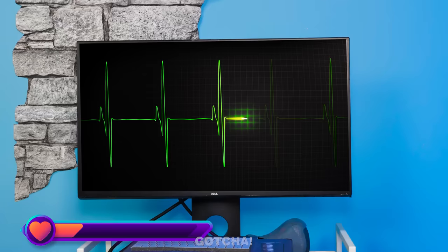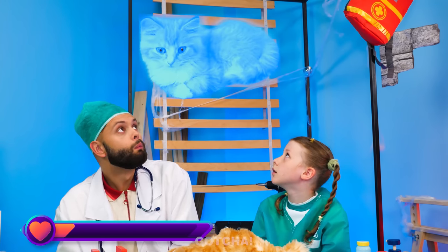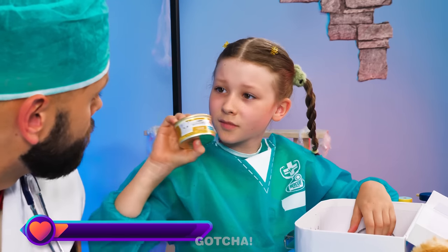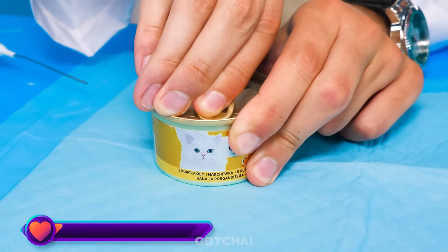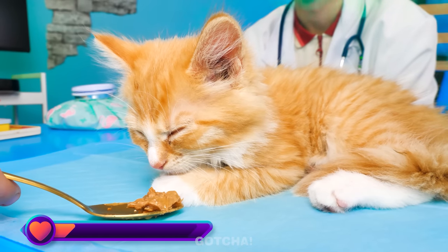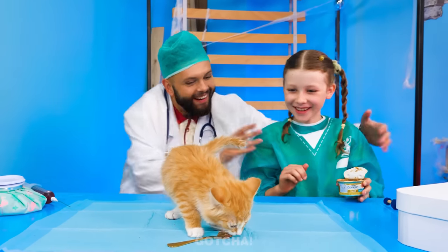Oh no! Kitty is flatlining! Poor Kitty! Her soul is floating out like a ghost! We need to revive her! What if we try to feed her? I found a cat treat! Let's open it up! Take a spoonful and feed her! It worked! Yay! This silly kitty just wanted food all along! She's alive!